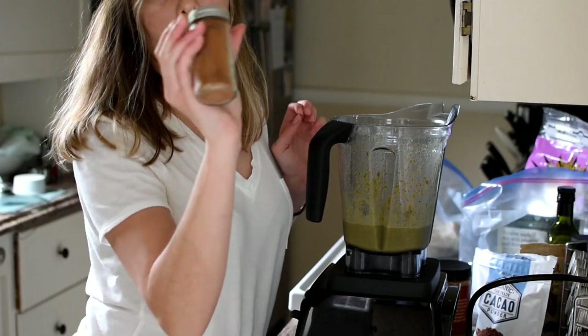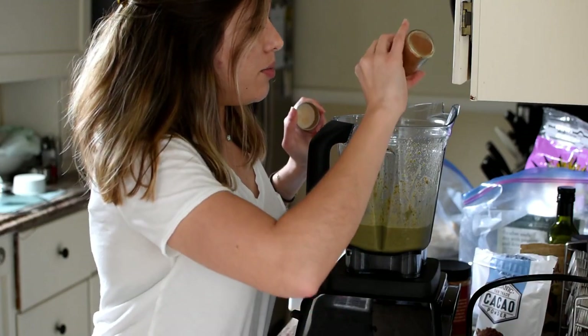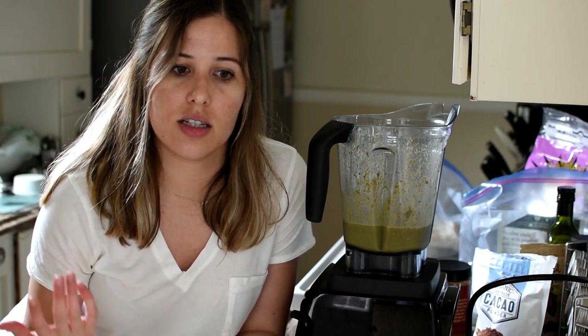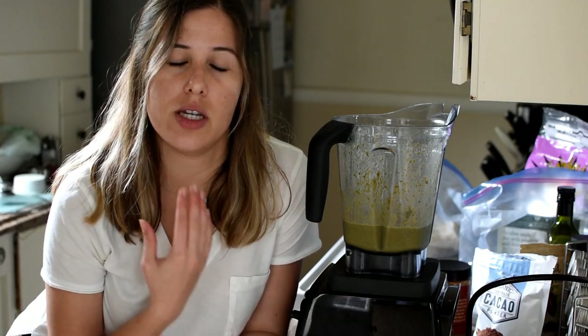I'm going to add some cinnamon too — cinnamon has anti-inflammatory properties. The cacao powder, cinnamon, and maca powder are all really good at balancing hormones and have a lot of antioxidant and anti-inflammatory properties. For those of us with acne-prone skin, we want to eat a lot of anti-inflammatory foods. Incorporating this smoothie into your daily or weekly diet — even just once a week — will really help boost antioxidants and reduce inflammation in the skin, which helps prevent acne.